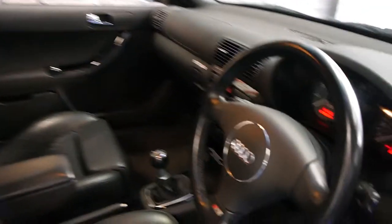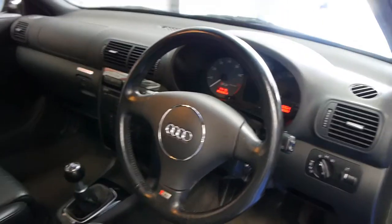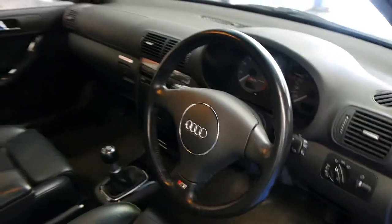I have driven it and it drives absolutely beautifully. Probably the best thing about this car and what separates it from all the other S3s for sale is the fact that it's done 68,000 kilometres, genuine from new.